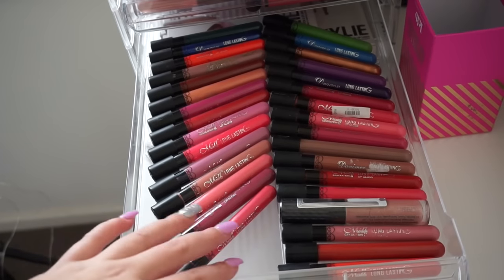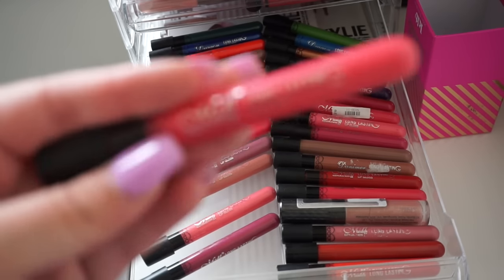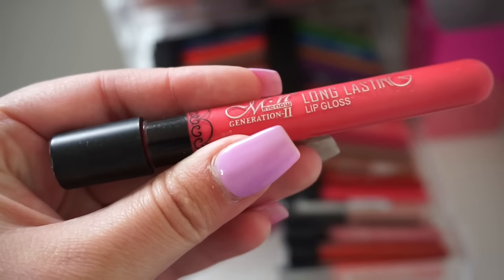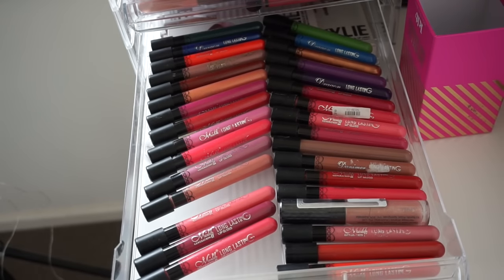In the next drawer I have my Me Now liquid lipsticks, which is another eBay liquid lipstick that was famous way back when. If you've been watching me from the start or been on YouTube for a while, you would have seen these hyped a very long time ago — really strange packaging, but they did hit the internet pretty hard back in the day. I don't really use them now, but I am a makeup collector.